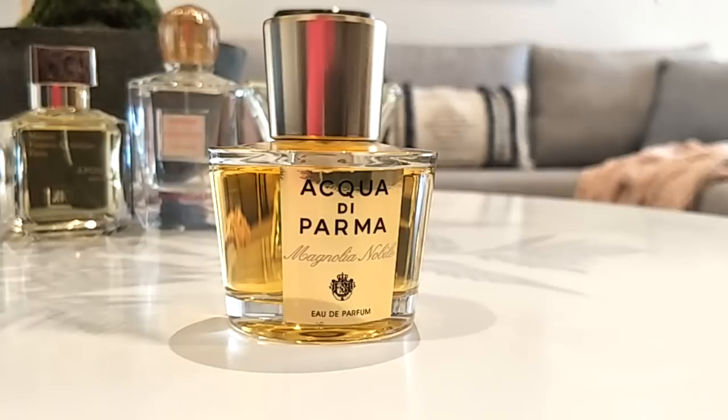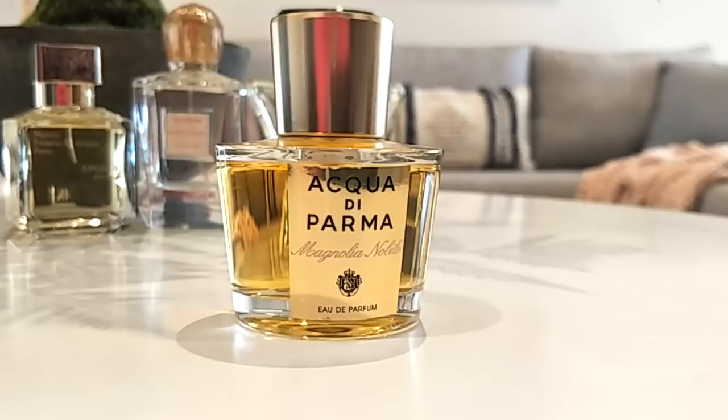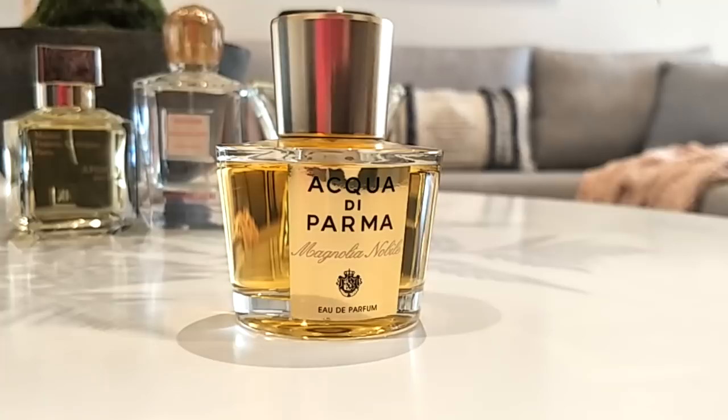This one is Magnolia Nobile by Acqua di Parma. It's a beautiful fruity kind of floral scent — citrus floral, white floral, woody, and aromatic. So delicately beautiful. It's on the feminine side and it's just a beautiful magnolia scent — kind of rich and creamy, sophisticated and elegant.